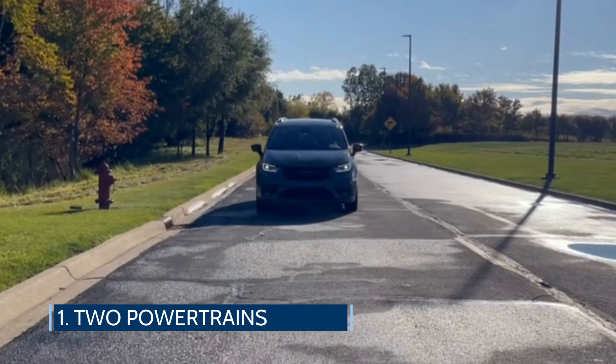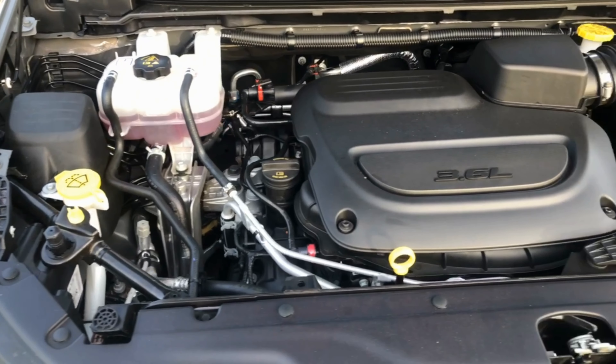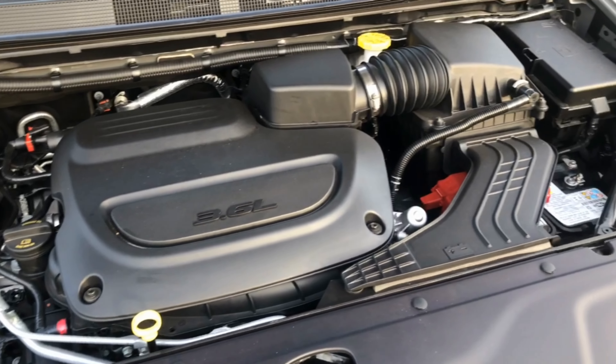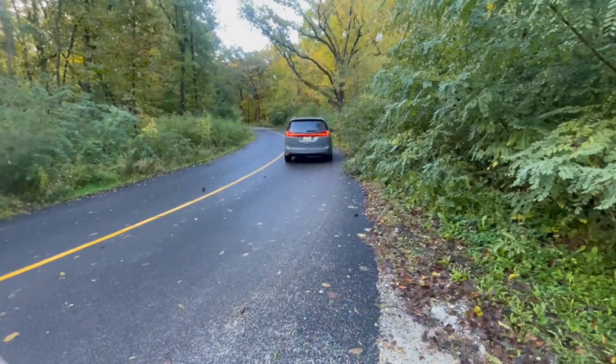The first thing of note is the Pacifica offers two different powertrains. Standard is a 3.6-liter V6 engine mated to a 9-speed automatic that gets 287 horsepower and 262 pound-feet of torque.